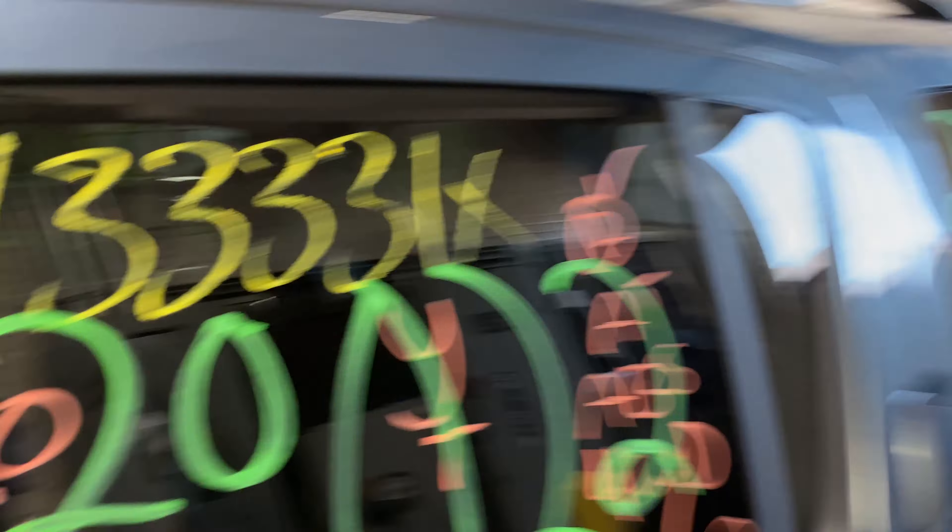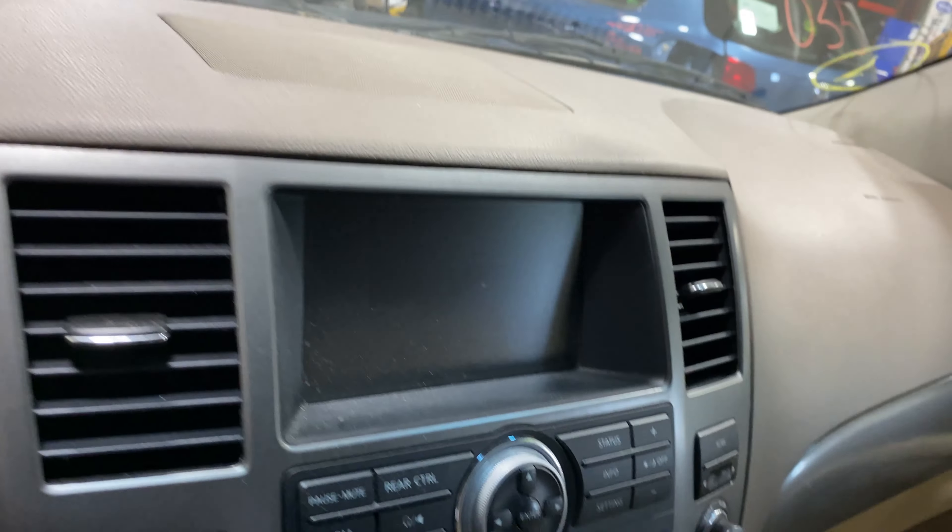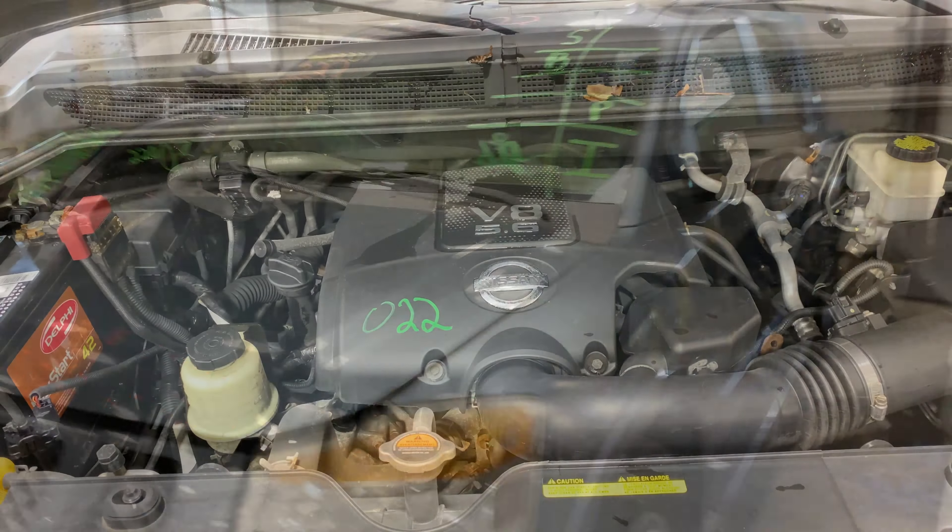This one does have a tan cloth interior. As you can see, plenty of great parts still left on this 2012 Nissan Armada. This one runs nice and strong — I'm going to get it started here for you in just another second.